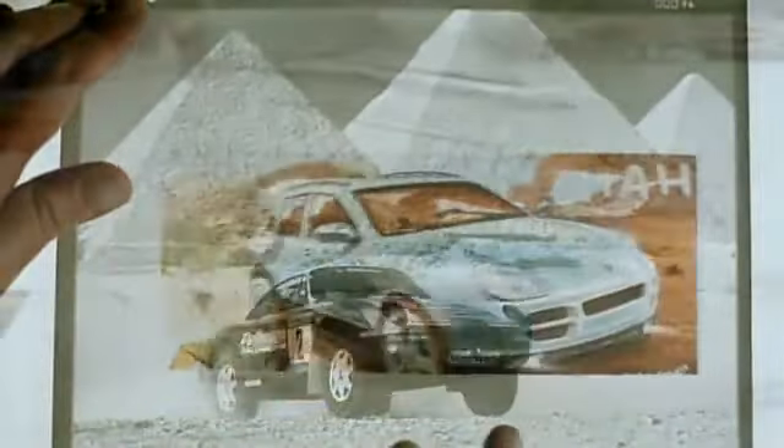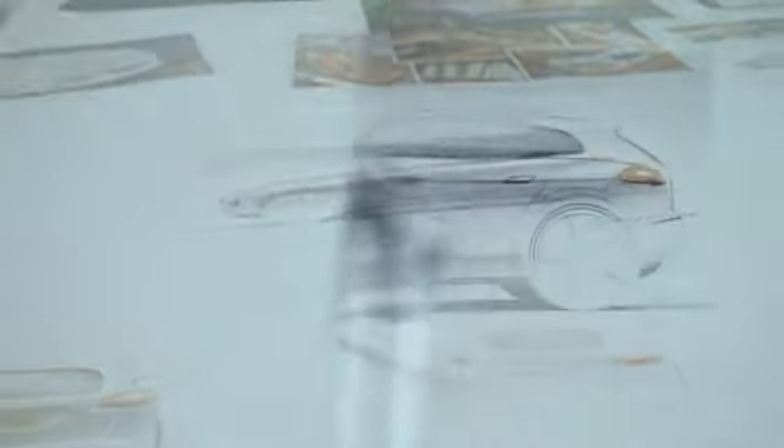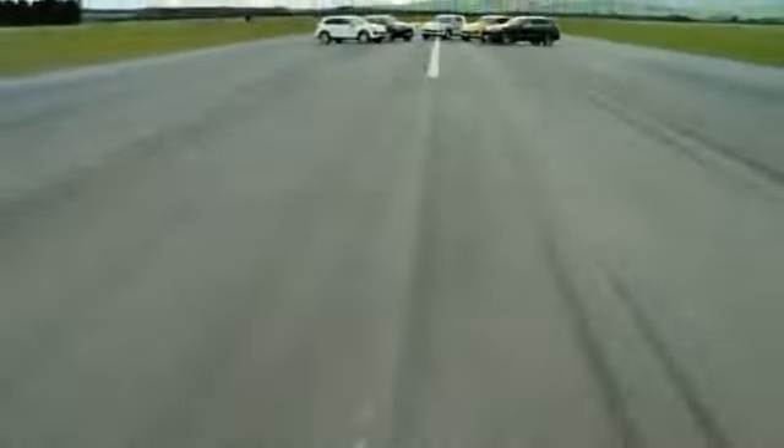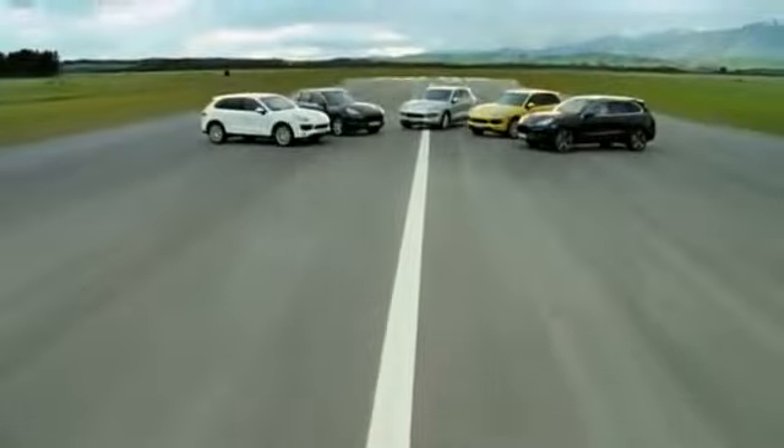Porsche Intelligent Performance. That's the only way to get right to the point. The decision on which direction to take when designing the new Cayenne models was clear. It was all about making a strong statement. Porsche, through and through.